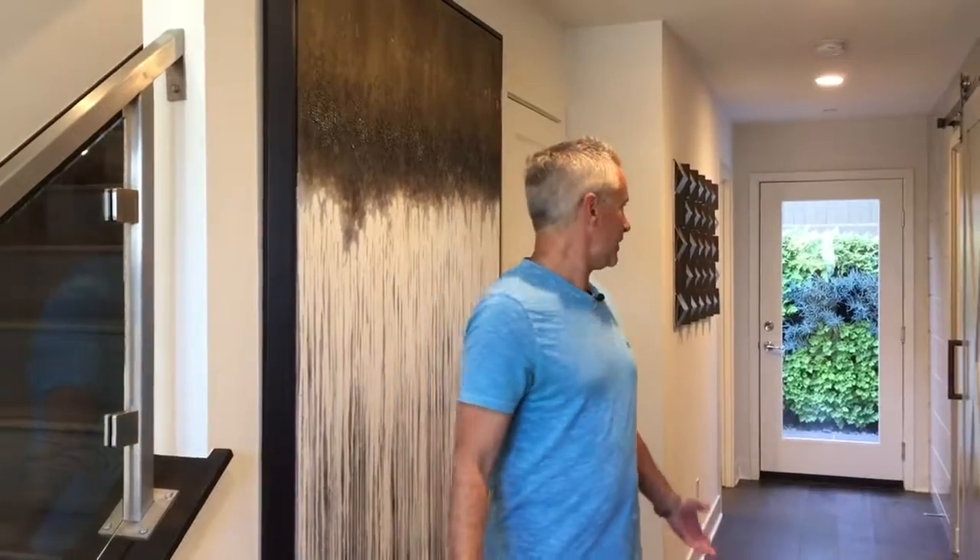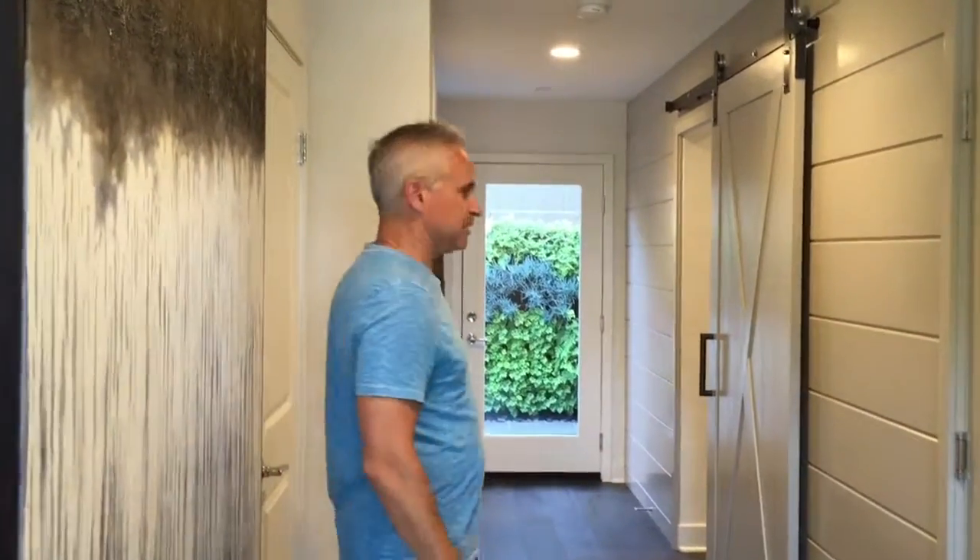This is Plan 2. It is 2,300 square feet, three bedrooms, three and a half bath. What's really nice about this unit — there's a full bedroom and bathroom downstairs, so you can have a guest, in-laws, anybody can stay down here.